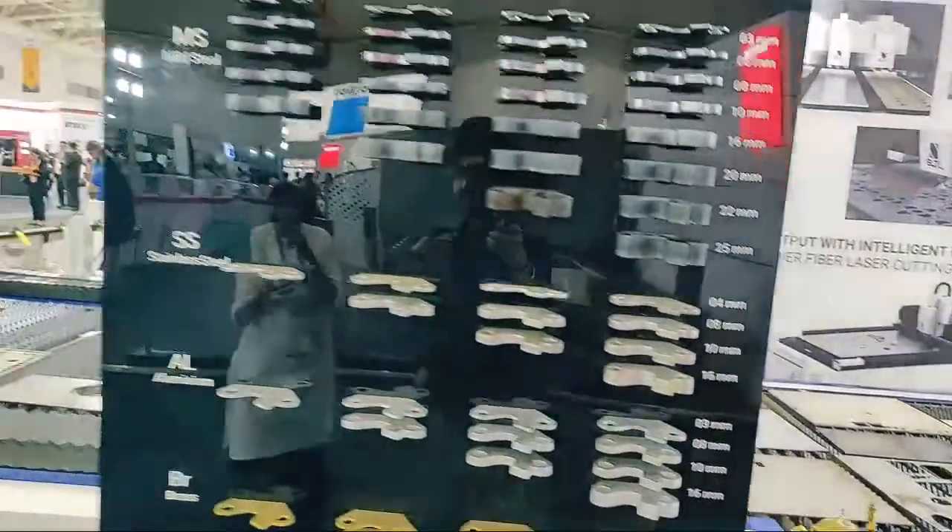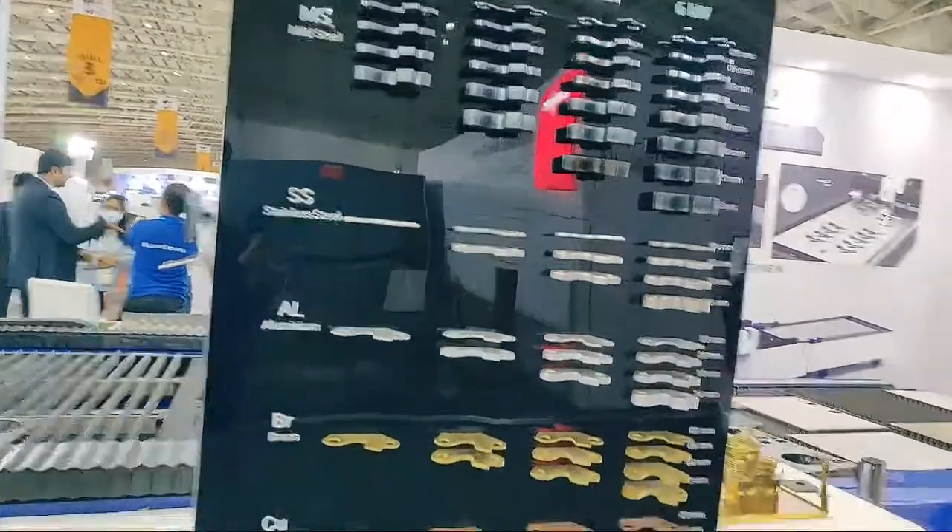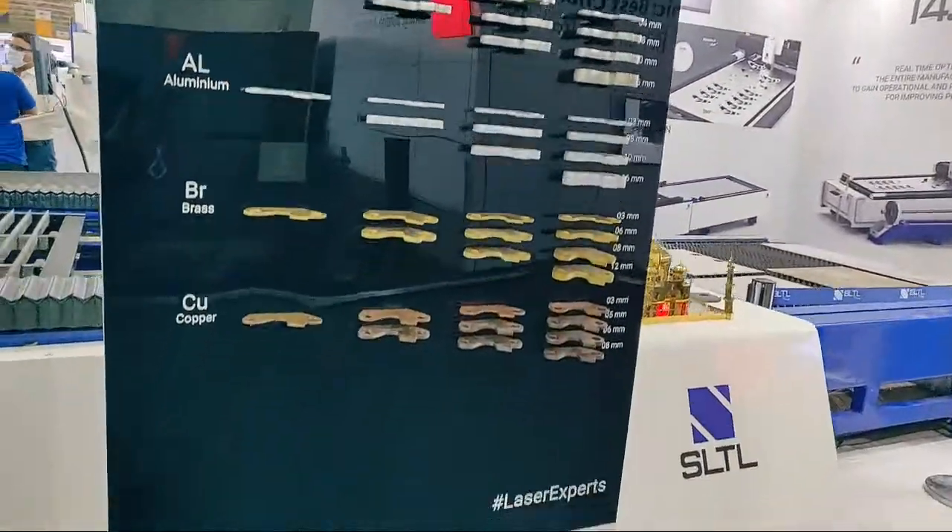Here you can see the sample rack depicting various thicknesses that can be processed based on different powers of the machines and material types.